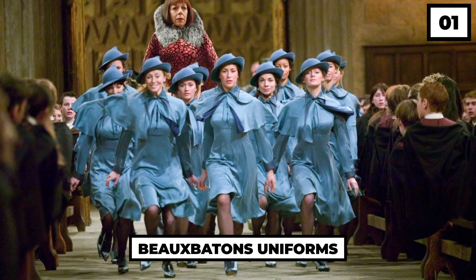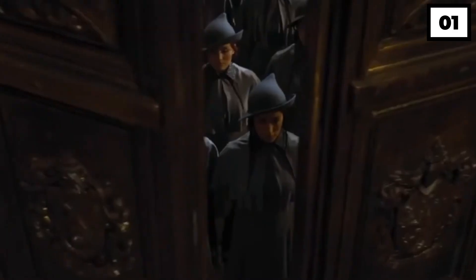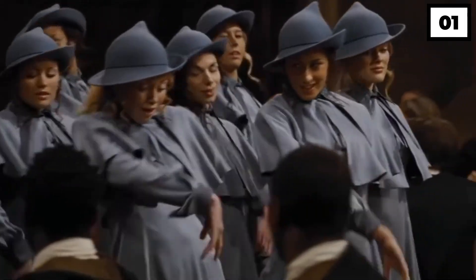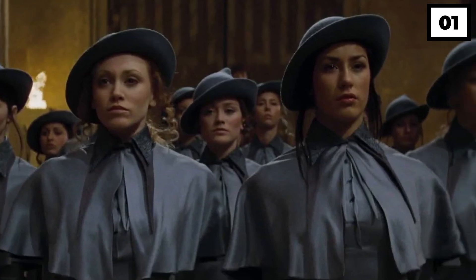Number 1: Beauxbatons' Uniforms. Apart from the Hogwarts school uniforms, the students of Beauxbatons Academy also appeared to be donning some expensive uniforms. The silk uniform paired with a beautiful shawl and blue hat altogether looked sophisticated.